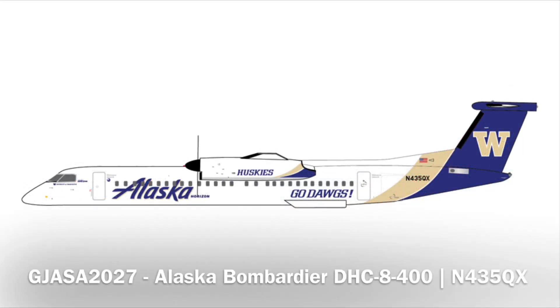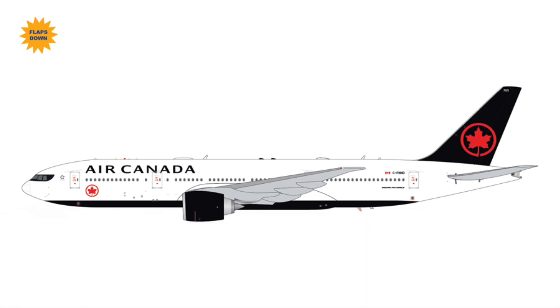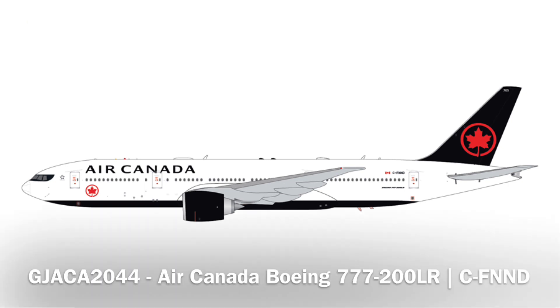Alaska Dash 8-400 with a special livery — Go Dawgs, the Washington Huskies! They announced this in 1-200 a few months ago, so if you need an Alaska Dash 8, here's your chance. Moving up the list, we have an Air Canada 777-200LR with a flaps-down release in this set, so the next release will be the regular wing configuration — standard livery, nothing too special.